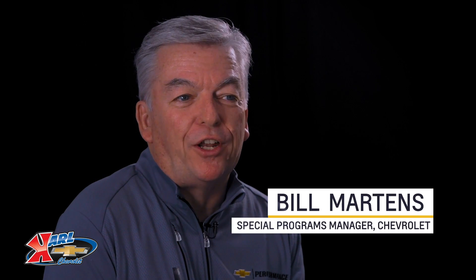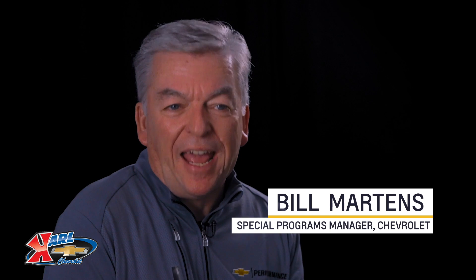There are a lot of aftermarket performance options out there, but only a few that are designed, engineered, and tested by Chevrolet. Today I want to give you the overview of the LTG Turbo crate engine so you can make a better decision.